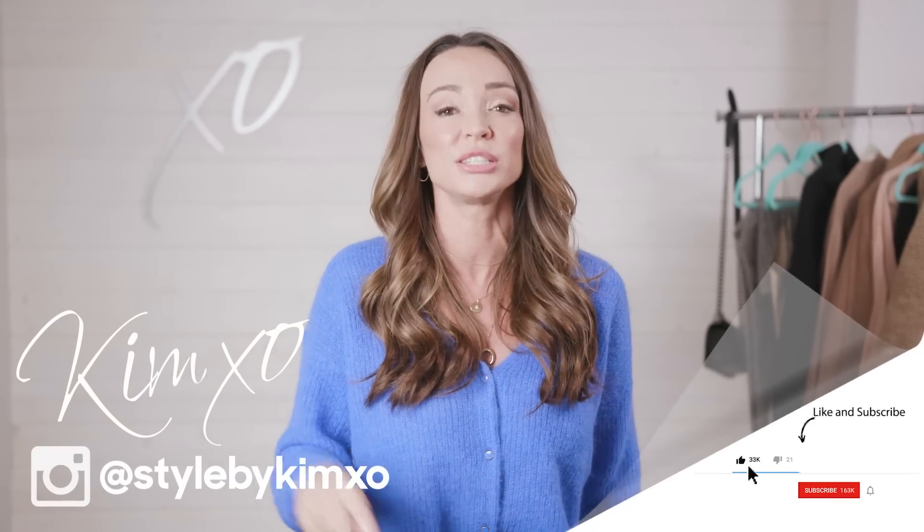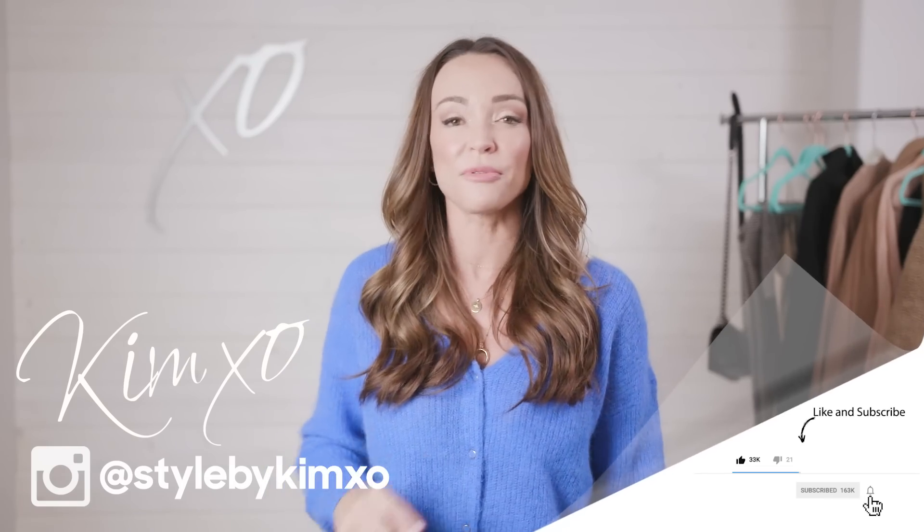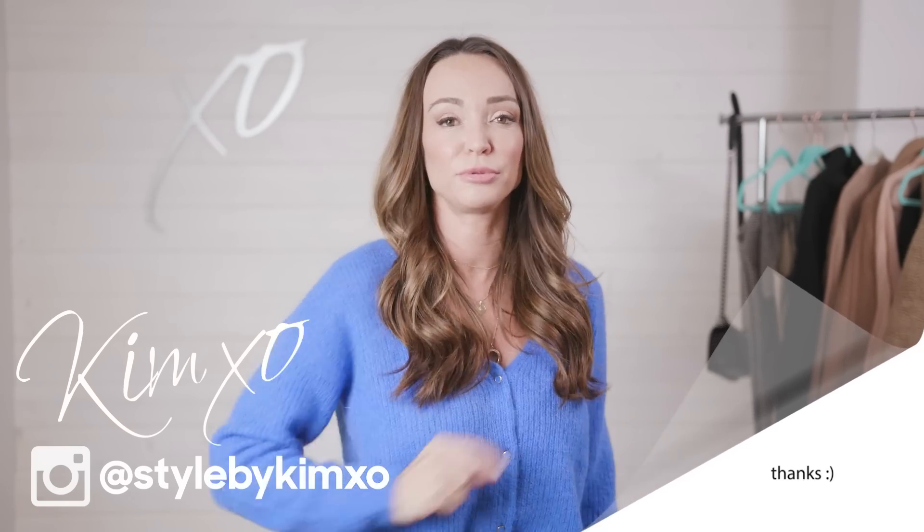That's my fall Aritzia haul! I hope you guys enjoyed this video — it's always fun to go to the stores and see what's going on. Leave a comment below, let me know what your favorite outfit was, and ask me any questions — I will respond. Before I sign off, hit the subscribe button and I'll show up in your inbox. It's free! See you guys in the next video.